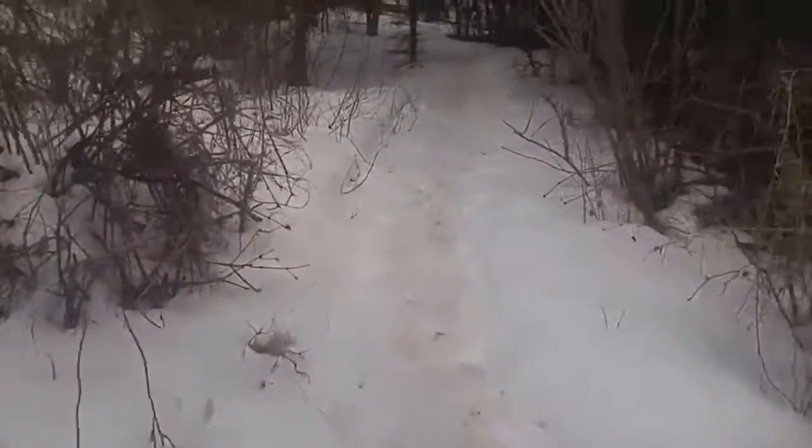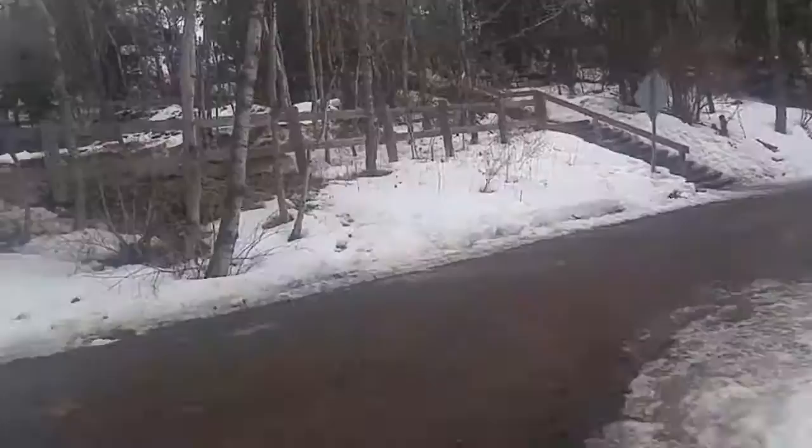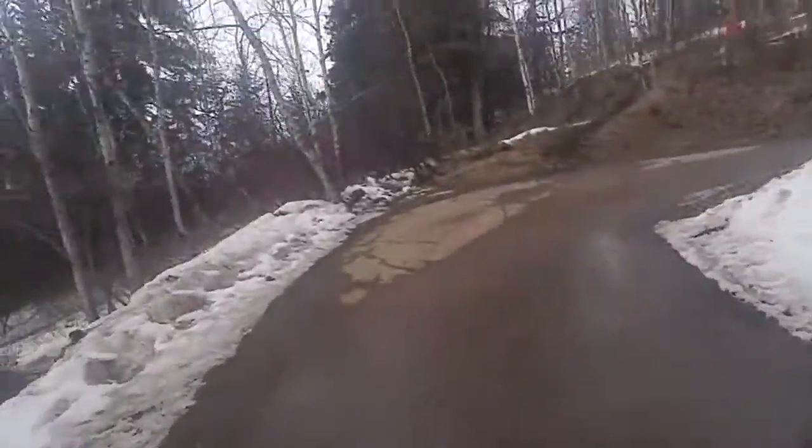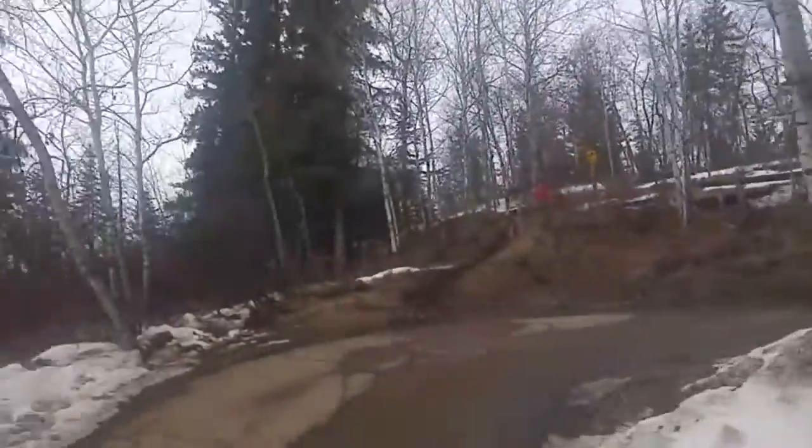So we'll back up that path. Anybody still watching? Parked up there — that's for the initial stairs. I came down and now I'll go this way, up that way.